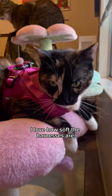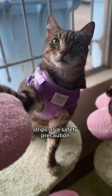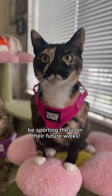I love how soft the harnesses are, how easy they are for the cats to wear, and that they have reflective strips as a safety precaution. The crew will definitely be sporting these on their future walks.